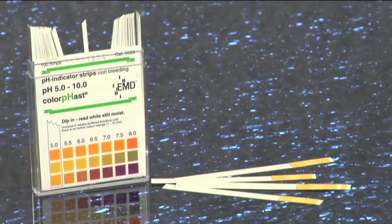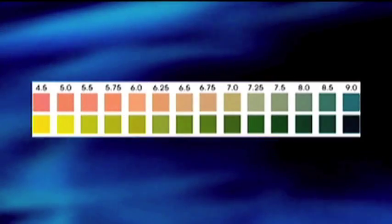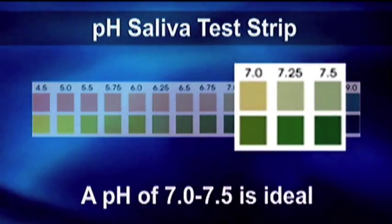pH strips are a simple but very efficient way to measure your body's pH. All that you do is take out one of the strips, saturate it with saliva, and then hold it up against the color grid. That is going to tell your pH by the number at the bottom. If you are between a 7 and a 7.5, then you are in good alkaline balance.